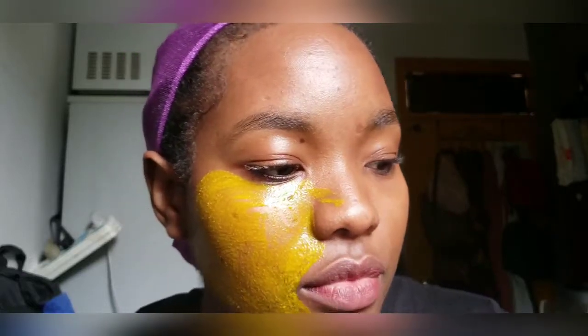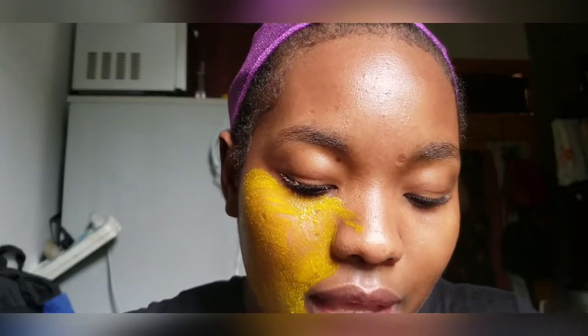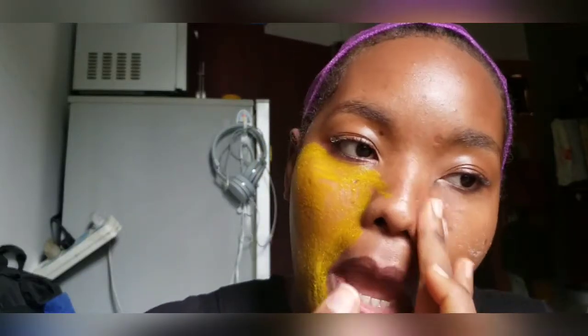The next thing I use is salt. Everyone has salt in the house. Whenever I run out of baking soda, this is my go-to. I don't usually use it in the shower — I use it before I go in, because hot water will make the salt melt. I mix it with some cold water and put it on my face before showering, using it as a scrub in place of baking soda.